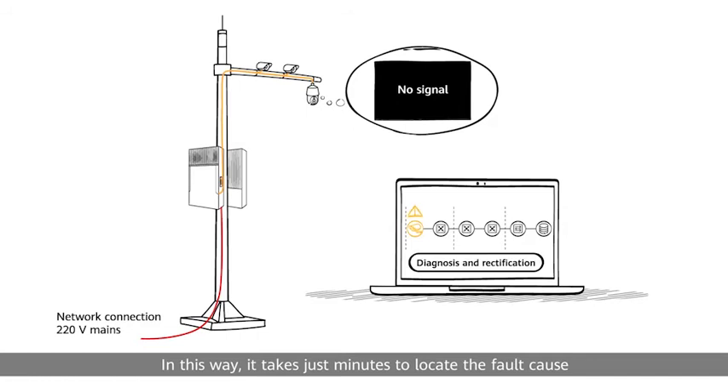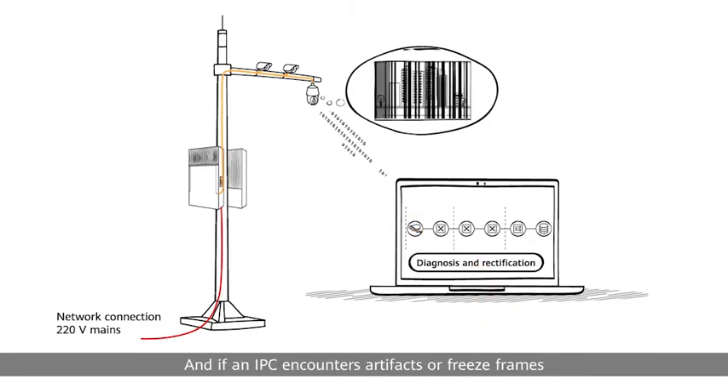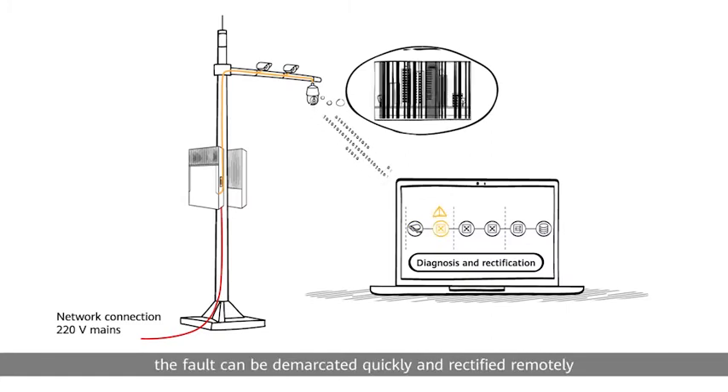It takes just minutes to locate the fault cause when an IPC is disconnected. And if an IPC encounters artifacts or freeze frames, the fault can be demarcated quickly and rectified remotely.